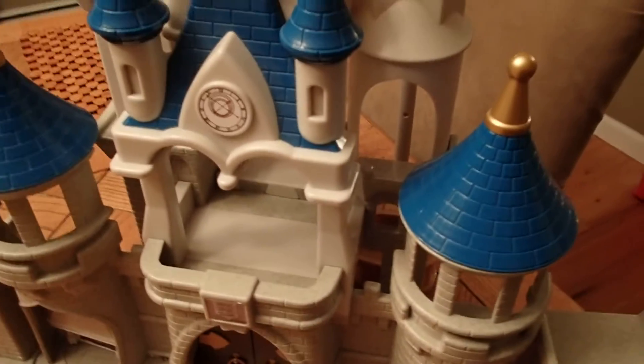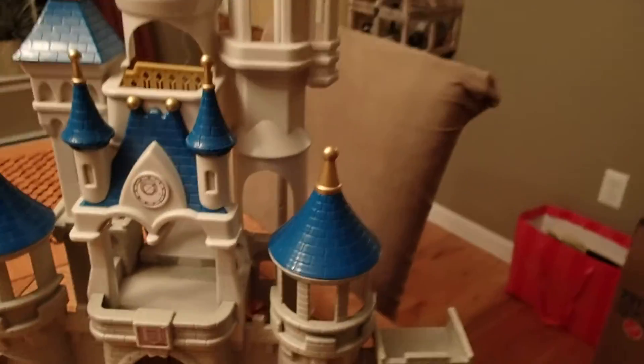Let's see how it looks with the light off. Wow. Thanks for watching.